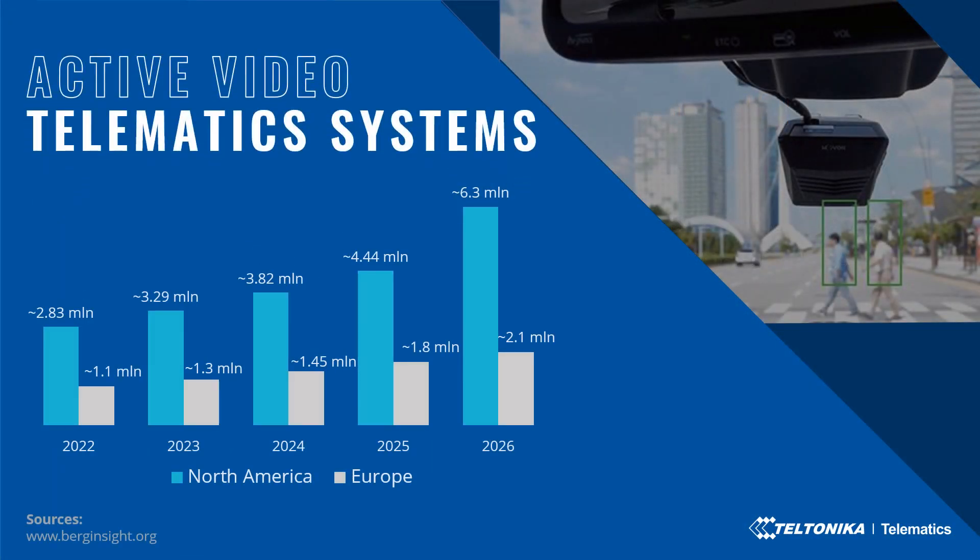The integration of cameras to enable various video-based solutions in commercial vehicle environments is one of the most apparent trends in the fleet telematics sector. Berg Insight estimates that the installed base of active video telematics systems in North America will reach more than 2.83 million units in 2022, and more than 4.4 million units by 2025. In Europe, the installed base will reach almost 1.1 million units in 2022, growing to 1.8 million video telematics systems by 2025.